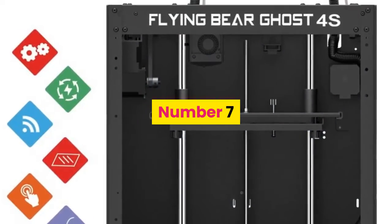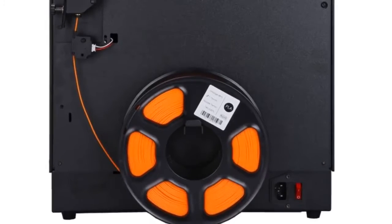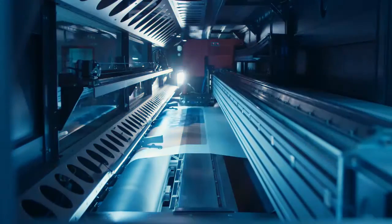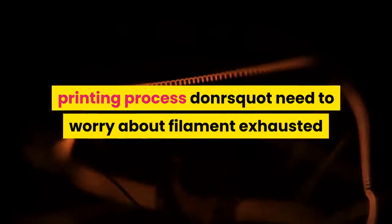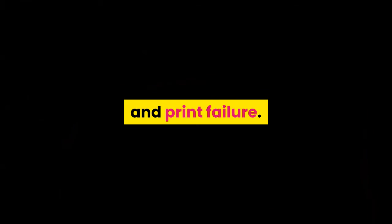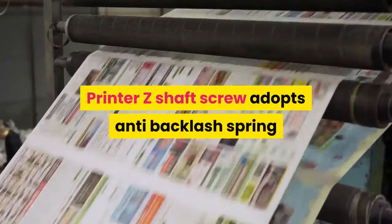Number seven: brand name Flying Bear. The printer can connect to Wi-Fi, making it more convenient to print. It is made of 1.5 to 3 millimeter sheet metal and the frame structure is very stable. The printer adopts a 3.5-inch color touch screen for more convenient and simple operation. It adds a filament loss resume function so you don't need to worry about filament exhaustion or print failure, and a power loss resume function so you don't have to worry about sudden power cuts.